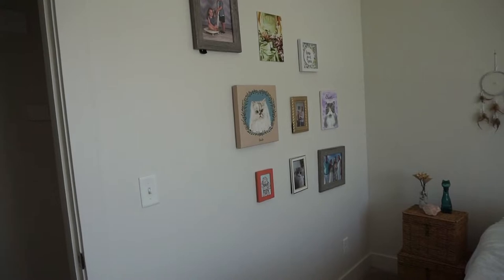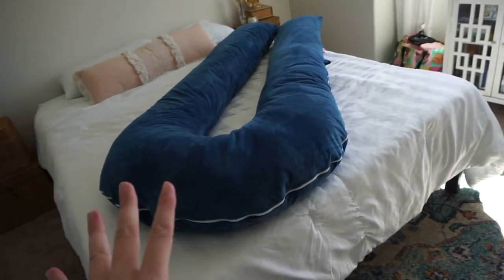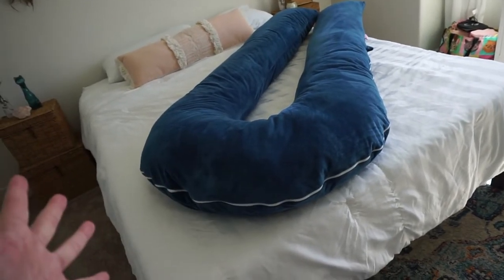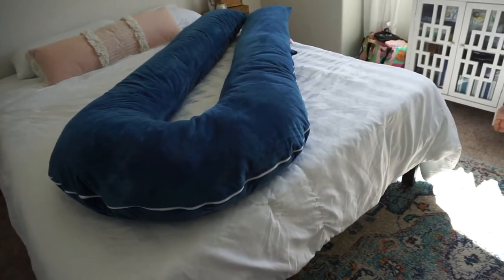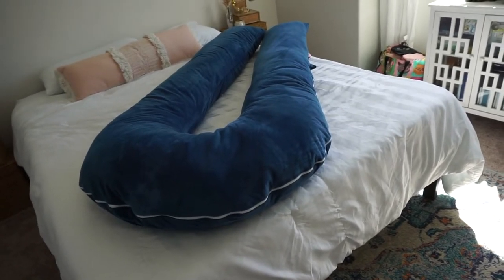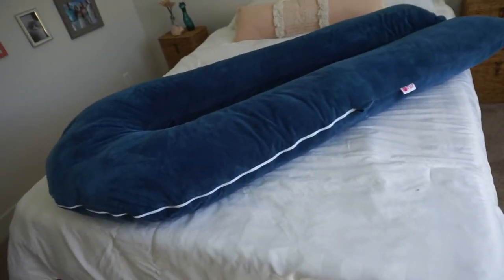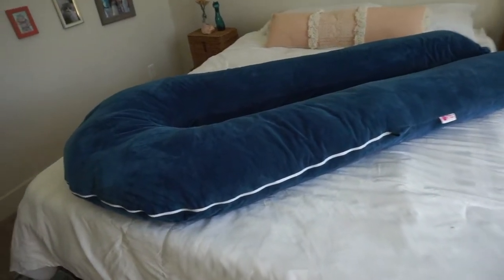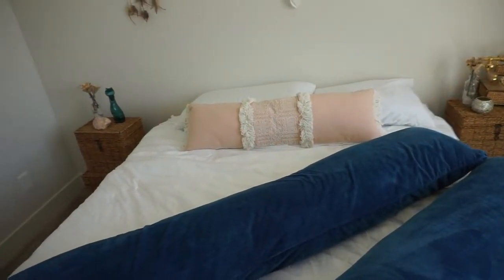Right in here is the guest bedroom, and it looks pretty much identical to my old bedroom. This is my maternity pillow that I do not use and I hate it — it literally takes up an entire queen-size bed. When you have a larger person next to you and this huge pillow taking up most of the bed, it just does not work. We paid like $70 for it and I'm definitely going to donate it or try to sell it on Facebook Marketplace — I literally used it once.